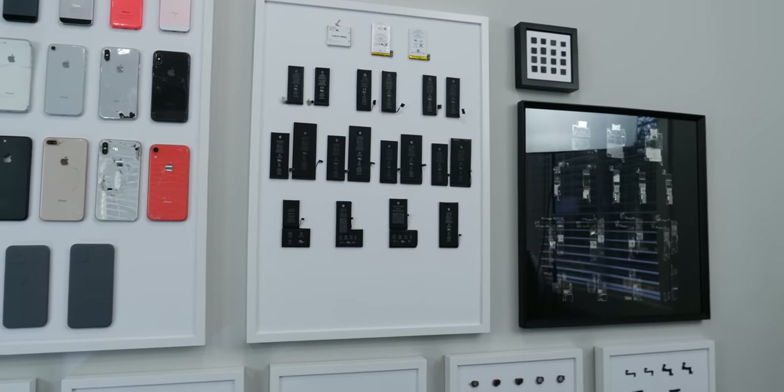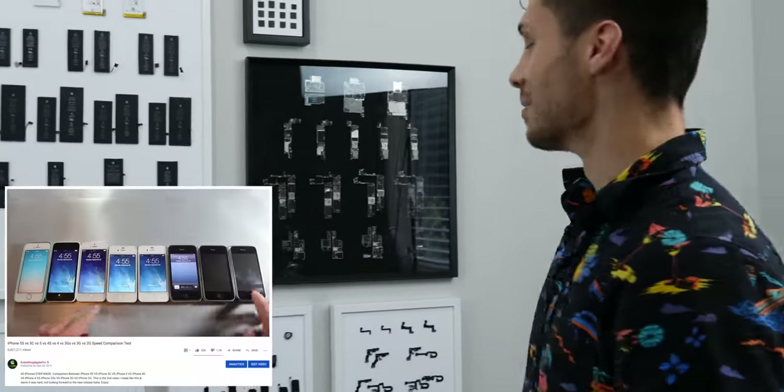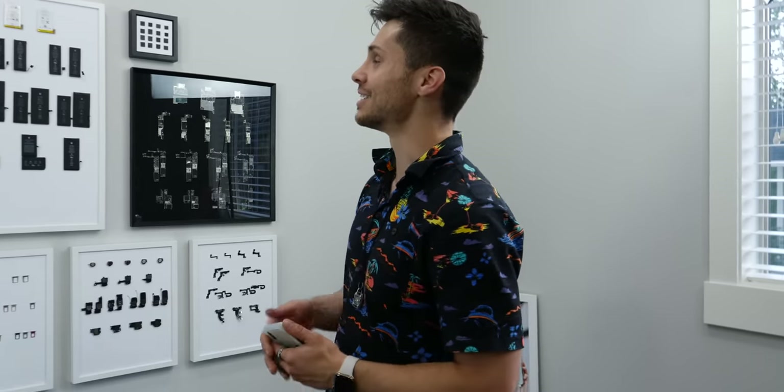This video was not easy to make. I skipped last year's because of how difficult it was — by far the worst videos to make — but I have to do it. My first viral video was my first Every iPhone Comparison, so it's pretty interesting to me to keep going on these.